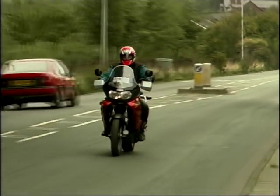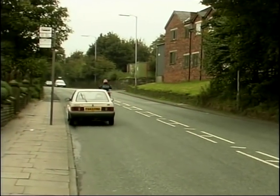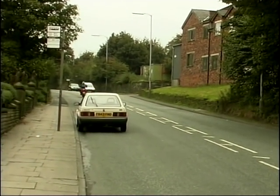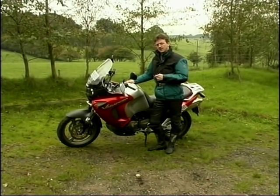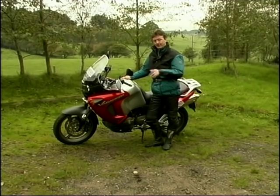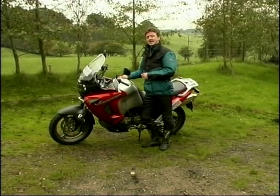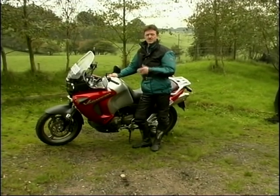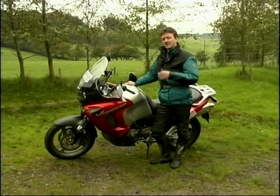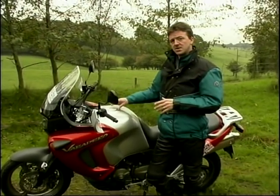Another significant change is the use of 42mm carburettors in place of the 48mm used on the VTR. But don't be fooled into thinking that the power of this motor has been completely killed off — it definitely hasn't. It'll still produce 94bhp, which is about a dozen or so less than a Firestorm, but it's still better than anything else in this giant trailer class.